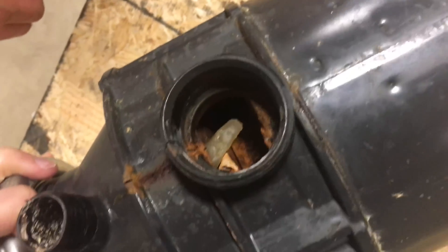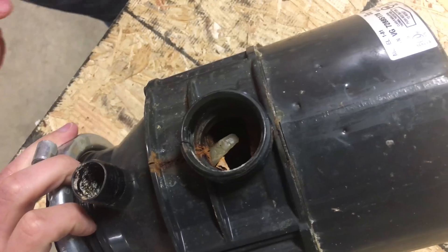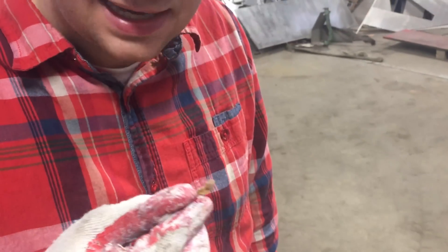That looks disgusting. What is that thing hanging down in the garbage disposal? It's like an onion or something? Doesn't taste like an onion.